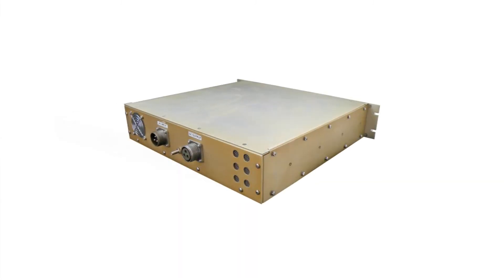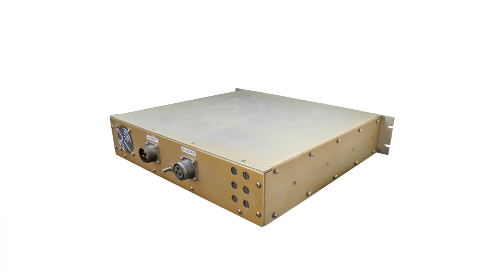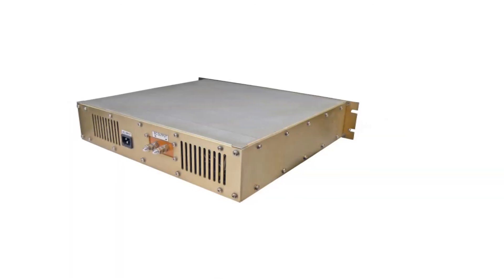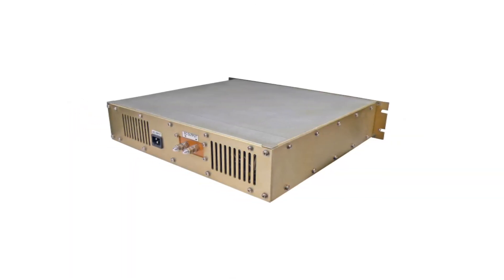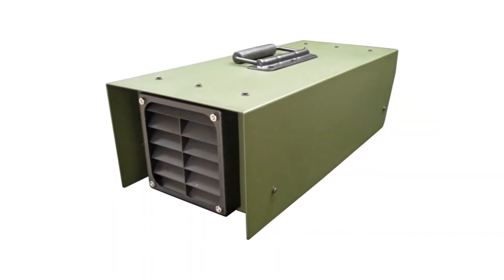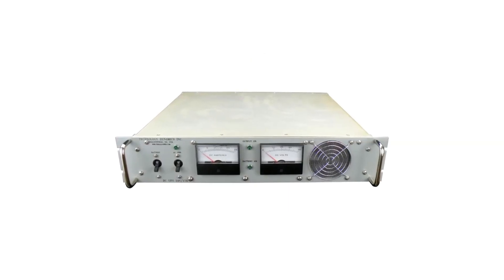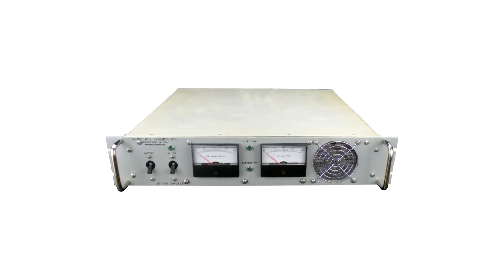Technology Dynamics DC UPS systems are deployed in countless high-profile military programs across land, air, and sea. These units are the first choice for the world's leading defense contractors, as well as for nuclear power stations, utilities, and telecom systems. Please contact us today to learn more about our products and what we can do for you.